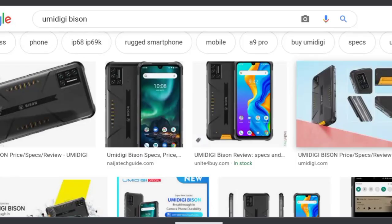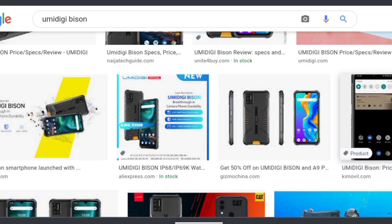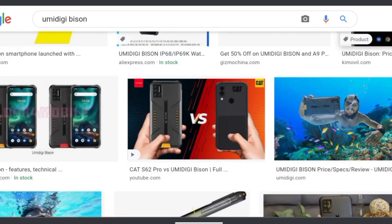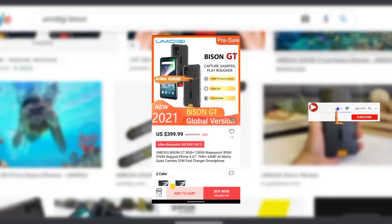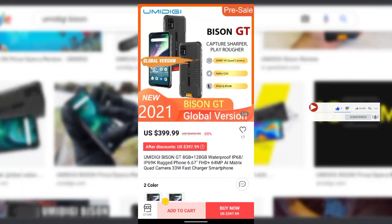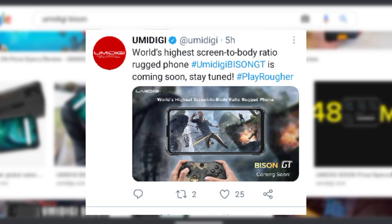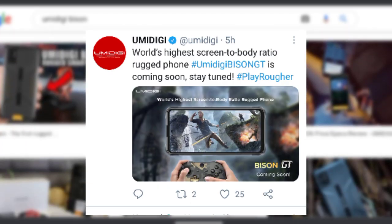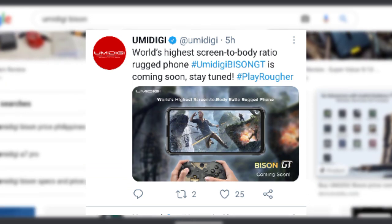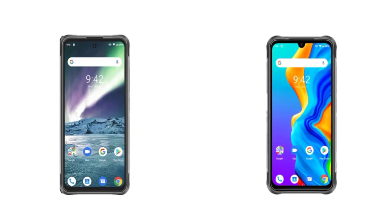I'll be comparing the specs of the Bison GT with that of the UMIDIGI Bison. The Bison GT is currently available on AliExpress for $399.99. As I said in my previous video, the Bison GT has not been officially announced by UMIDIGI yet, but UMIDIGI posted a tweet on Twitter stating that the Bison GT is on its way. So very soon UMIDIGI would officially announce the device. Let's see the differences and similarities between the Bison GT and the UMIDIGI Bison.